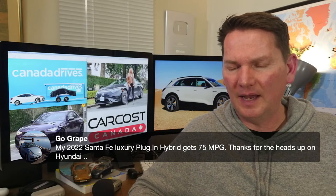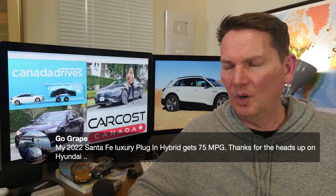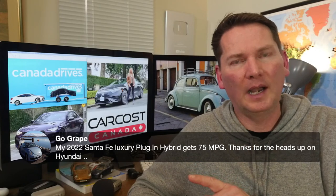A viewer just bought a 2022 Santa Fe Luxury plug-in hybrid getting 75 miles per gallon — well done. We'll be reviewing the Tucson plug-in hybrid this coming week.